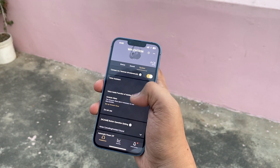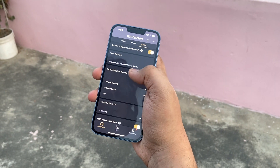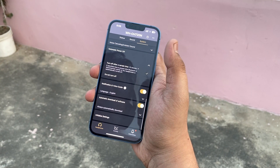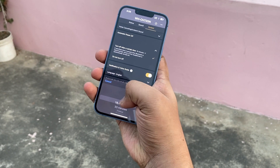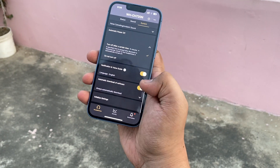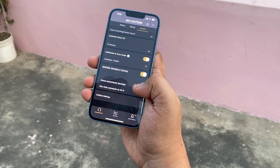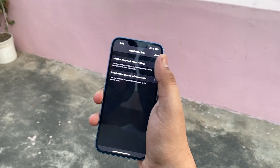Now talking about noise cancellation — it uses the integrated V1 processor, the same as in the XM5. It blocks low-frequency noise like fan hum, air conditioning, and vehicle engine sounds. These small sounds can definitely be blocked while using noise cancellation. The pros: it comes with DSEE, noise cancellation, 35 hours playback, and weighs only 192 grams — very light in weight.